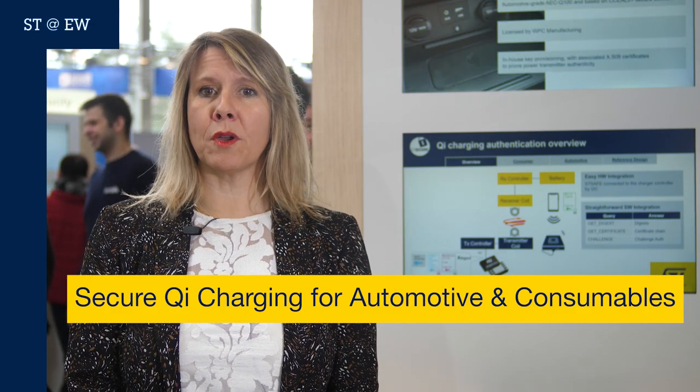A strong brand and a solid reputation are essential for growing companies to secure a sustainable business. This company faces many challenges including competition, innovation, and security. ST has what you need.